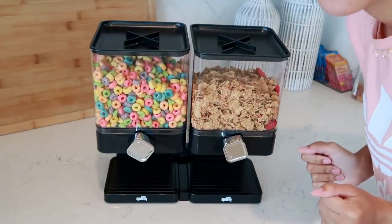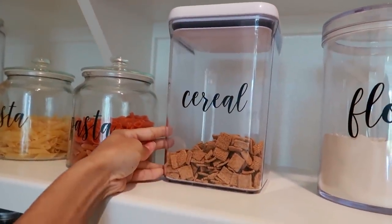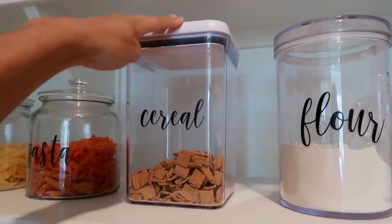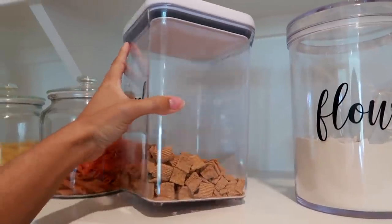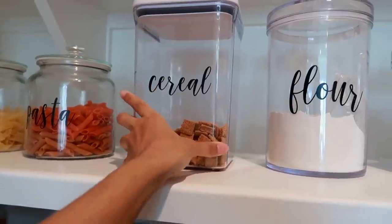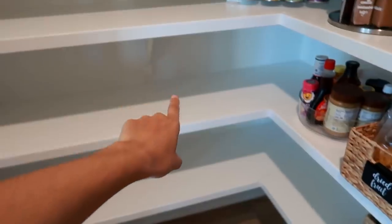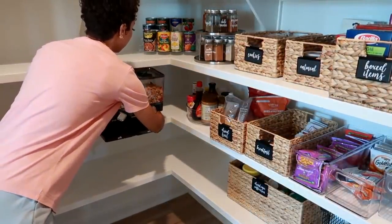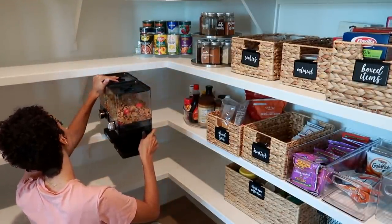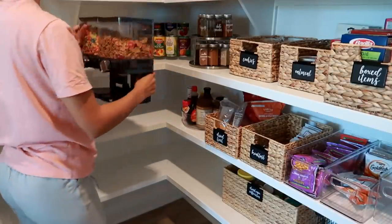Looks good. Now we have to test it out. This is the current airtight container I use for cereal — it works and keeps the cereal fresh — but Ziya struggles to pour her own cereal with this big wide container. She'll make a huge mess, and she loves being independent. So I was thinking if I put the cereal dispenser down on a lower shelf... it just barely doesn't fit because I have a little lip on my shelf. Dang it!